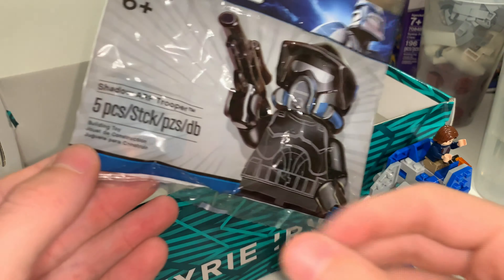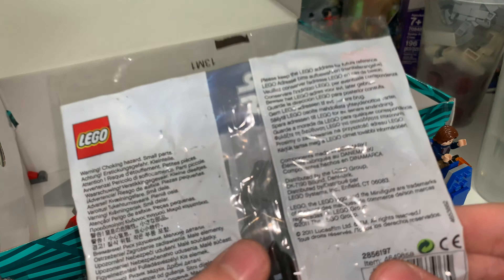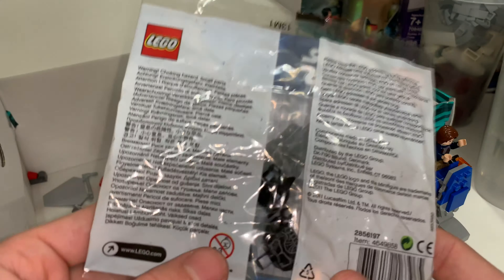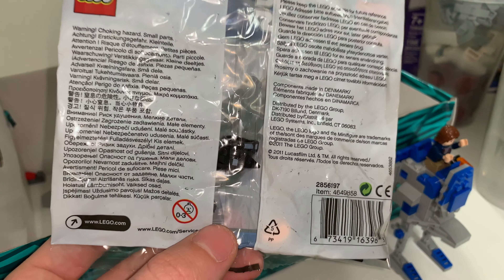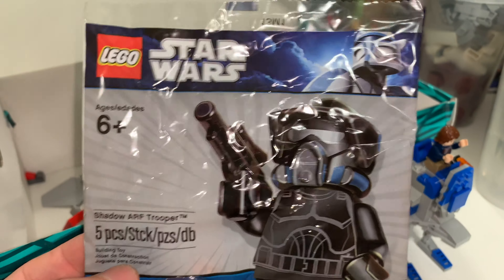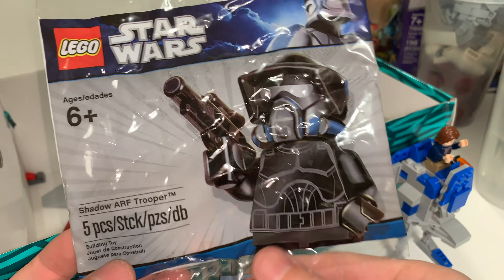First up, we have the TIE Fighter Attack Set, which I bought for about $10. I figured why not have a second one. We also got the LEGO Atlantis Guardian of the Deep set for $20. This was through the Slade Child Foundation charity thing that BrickFair does every year. I believe this is a small box version of this set, and I was able to get one for $20.